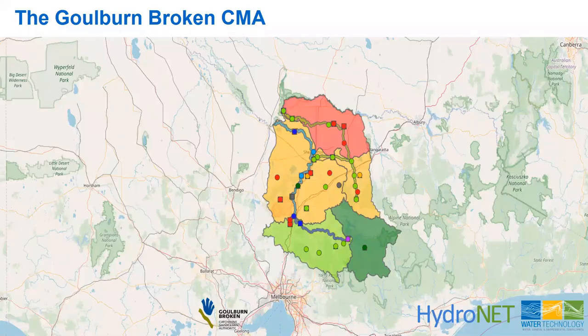The Goulburn Broken CMA is one of several CMAs in Victoria. You can see a map there of Melbourne in the south all the way up to the northern boundary with New South Wales and the Murray River. The catchment management area extends all the way from the Great Dividing Range in the south through to the Goulburn Murray River in the north — a very large area with diverse catchments and equally diverse management requirements.